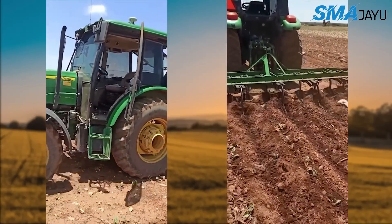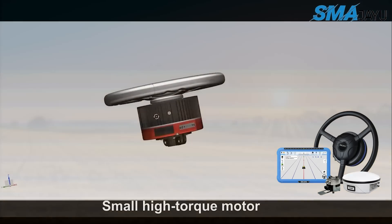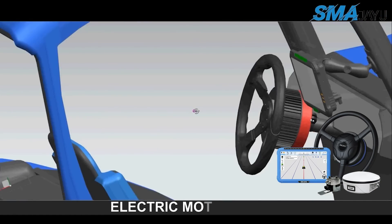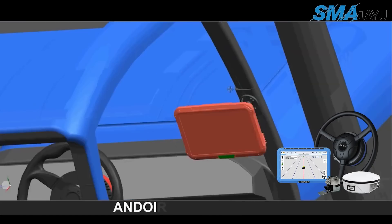Automatic steering systems enable farmers to save a significant amount of money by cutting down on the number of laborers and other resources that are required.